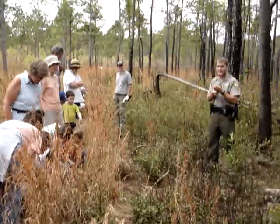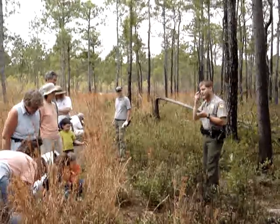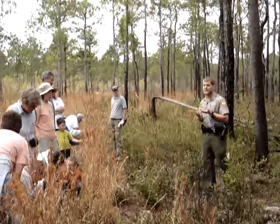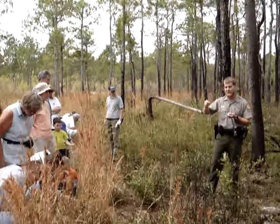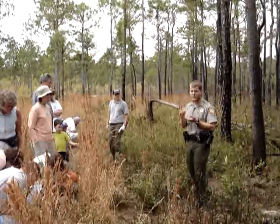What happens is an ant crawls up in there and has to tickle one of those hairs. He has to hit it at least twice for it to close. The reason is because it takes a lot of energy for that trap to close and open back up, so it doesn't want to waste energy. If it's raining and a raindrop hits one of those hairs, it's not going to close — it has to be hit at least twice.